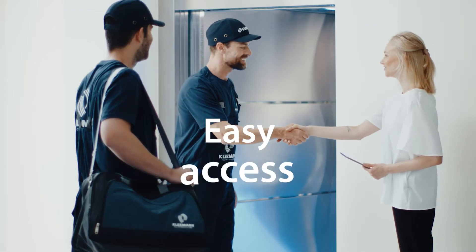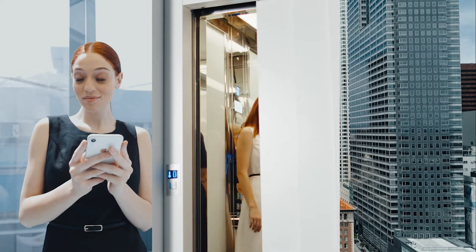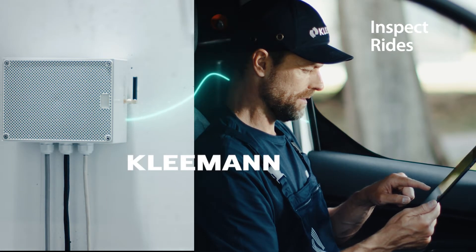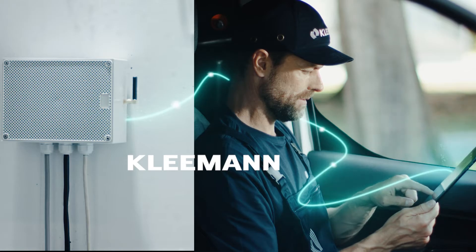Easy access to your units is at your fingertips, whether you manage a single elevator or an entire portfolio. You can check the live status of all connected lifts, inspect rides and statistics, or send commands and calls to the elevator.